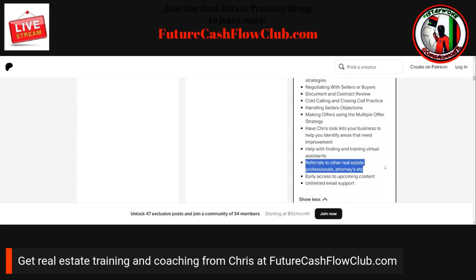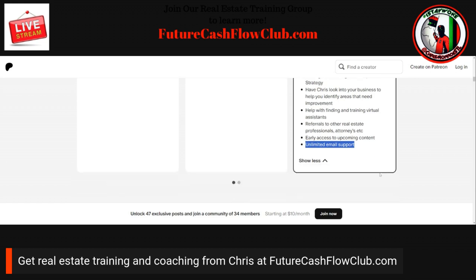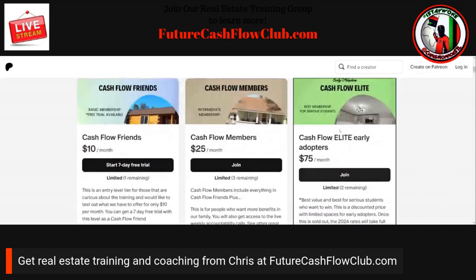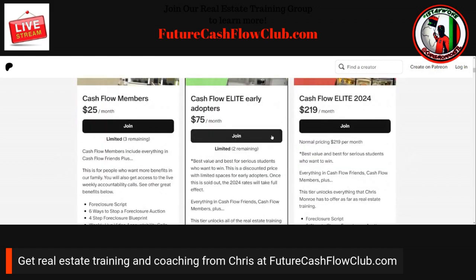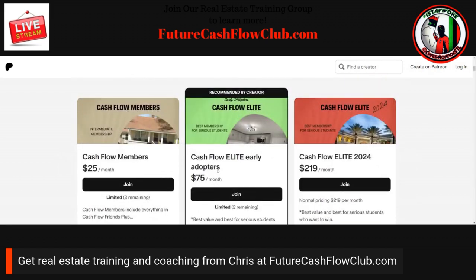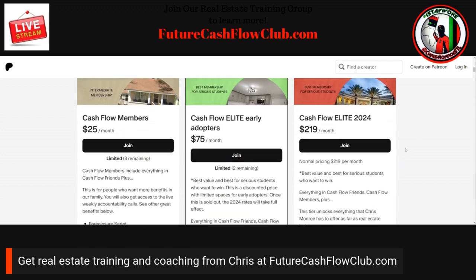I can provide referrals to real estate professionals, attorneys, and title companies. Even if you're not in St. Louis, I can get you connected with somebody in your market. You get early access to upcoming content and unlimited email support. This is limited — it's the early adopter pricing. After the early adopters sell out, the price goes to $219 a month, so it's very smart to jump in while there are still a couple of spots available.